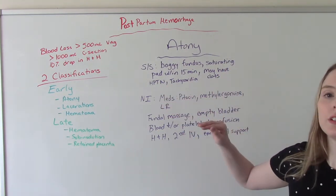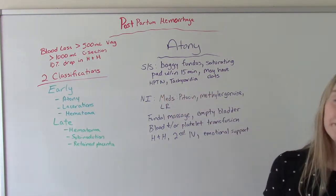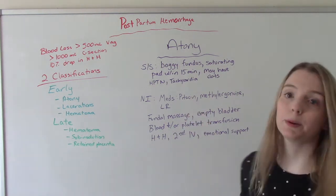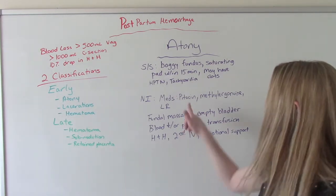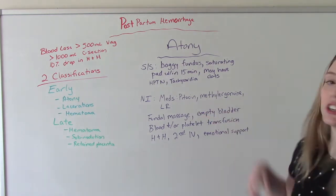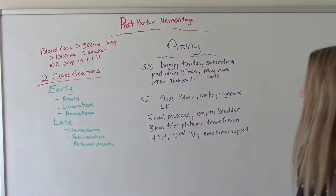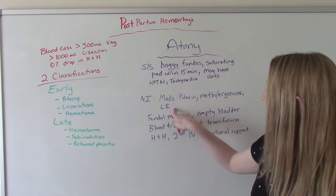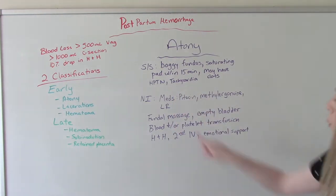We'll also see signs of hypovolemic shock from the blood loss — so hypotension and tachycardia. For nursing interventions, we're probably going to give medications. The first will likely be pitocin if they don't already have it running — postpartum they often do, but now we run it at a very quick rate. We can give other meds like Methergine, which is a very common one, or others like Hemabate and Cytotec. We'll also give volume expanders like lactated Ringer's because of the hypovolemic shock.